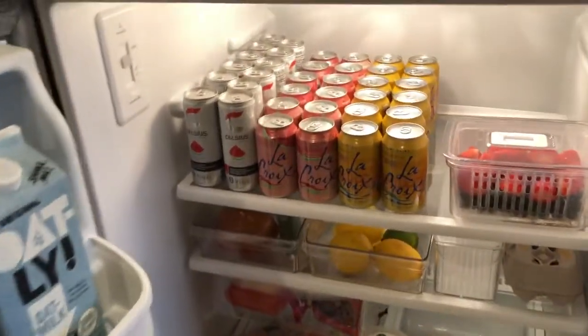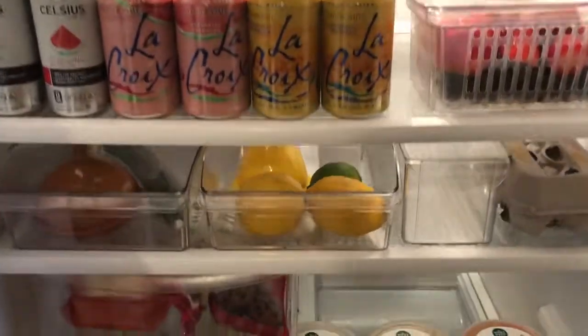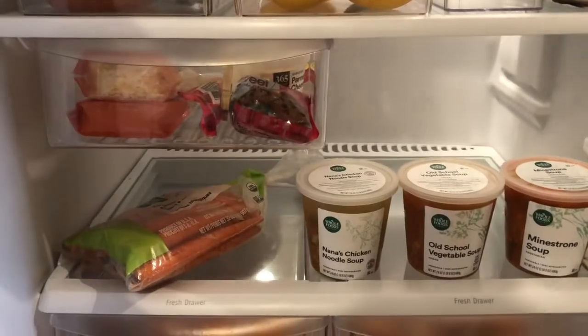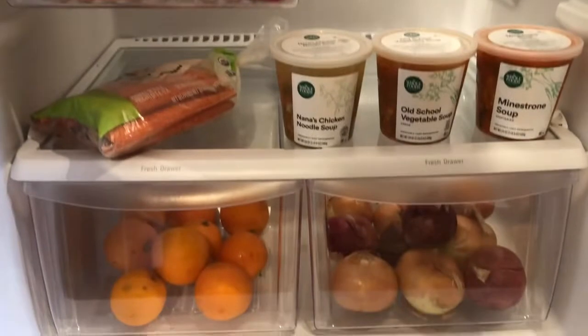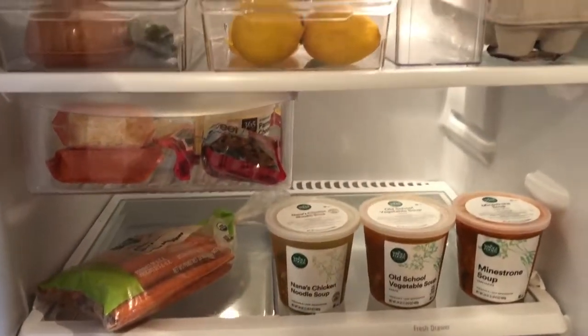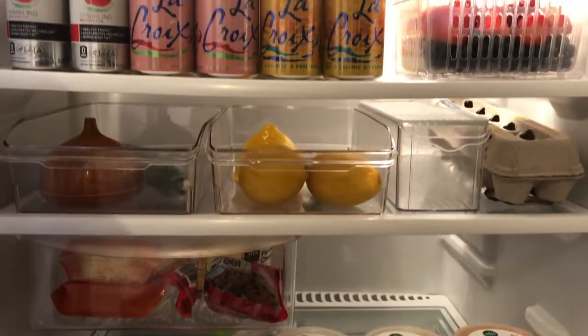This is what my fridge looks like for this week. It's different every week — right now it's pretty bare for me. I usually have this section filled up with Hello Fresh meals or leftovers, but since it's Friday and I'm heading home for the weekend, I didn't want to stock up.